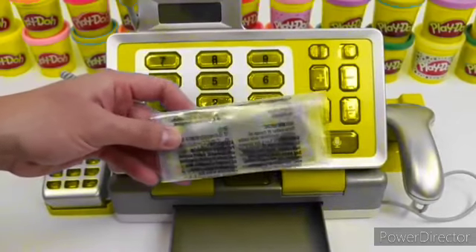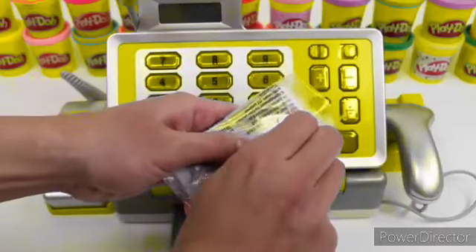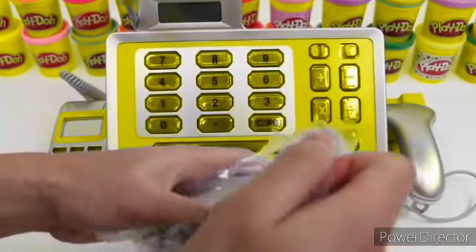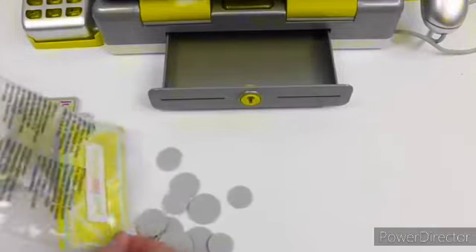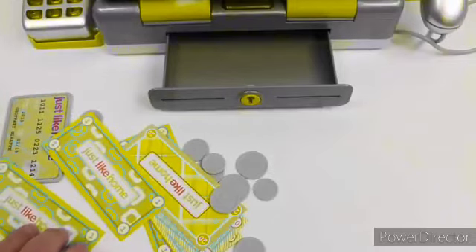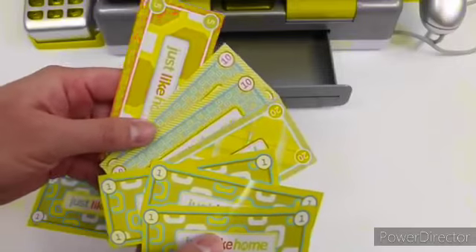Here's our play money. Let's see how much we get. Here's all of our cash — we get some ones, fives, tens, and twenties.